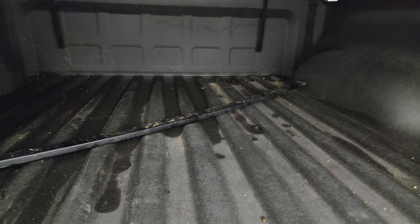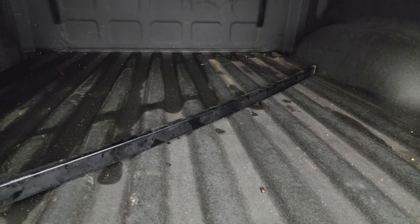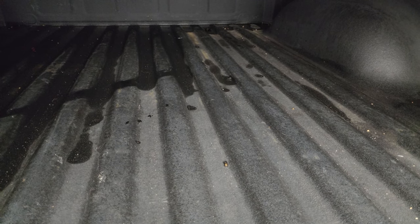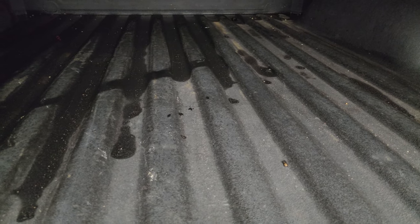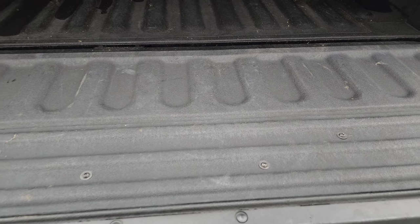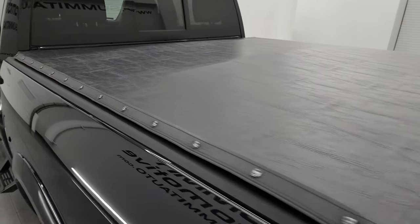There's actually one piece for this tonneau cover that we should have put in — I'll get that in after this video. The spray-in bed liner is in really nice condition. It does come with LED bed lighting and the bed is in really nice shape as well. That spray-in bed liner goes onto the tailgate which is really nice too. I didn't see any rips or tears on the tonneau cover — it's in really nice condition.